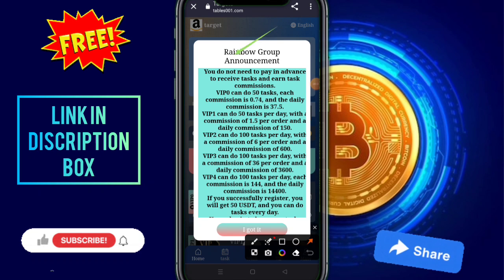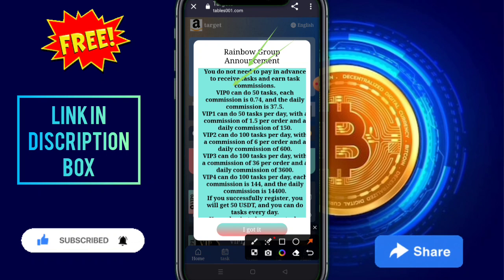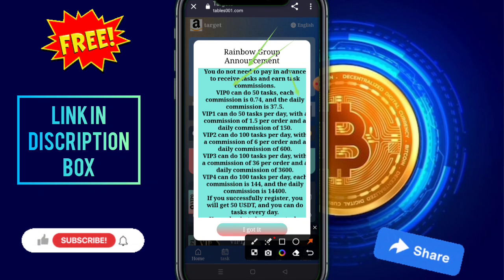After registration, you enter this website. This is our website rainbow group announcement: you do not need to pay in advance to receive tasks and earn a task commission. This is our VIP 0 — can do 50 tasks, each commission 0.74, and the daily commission earnings are 37.5.